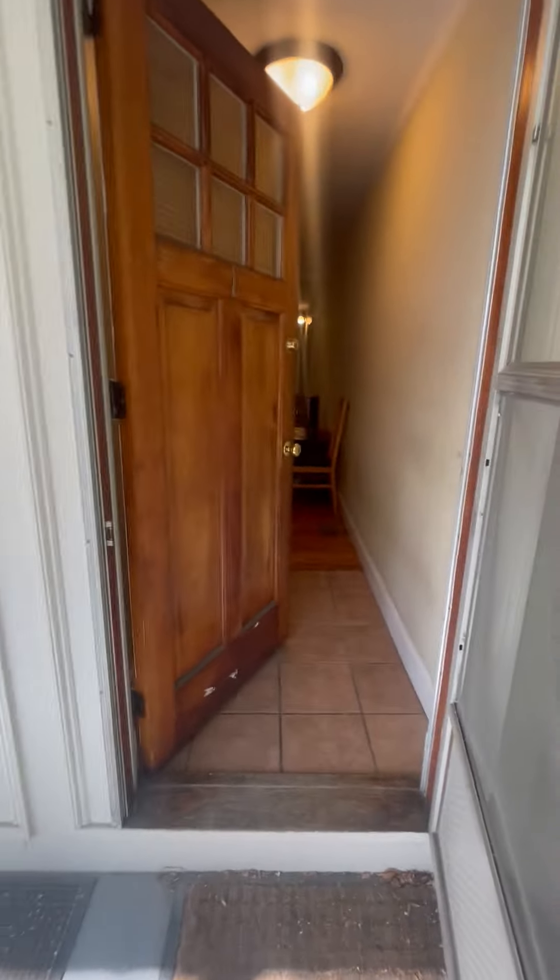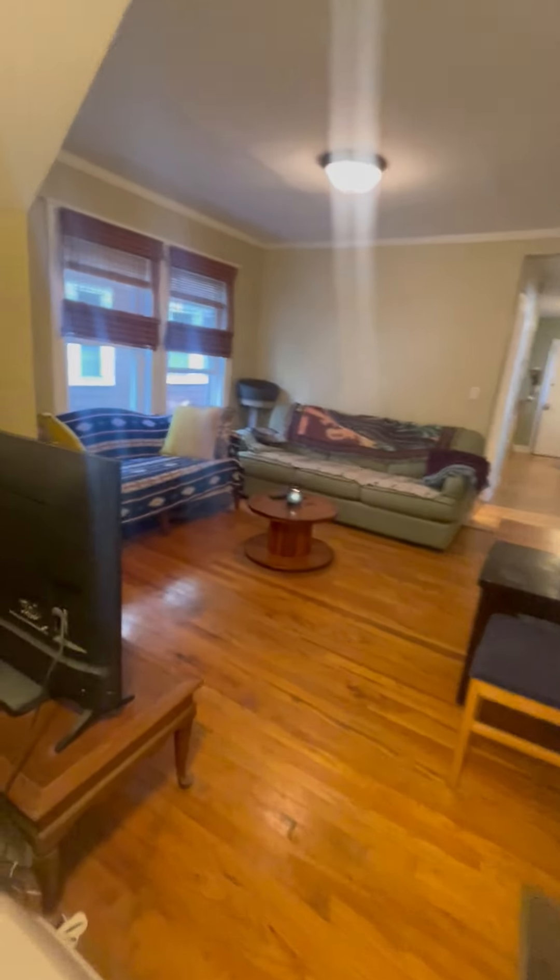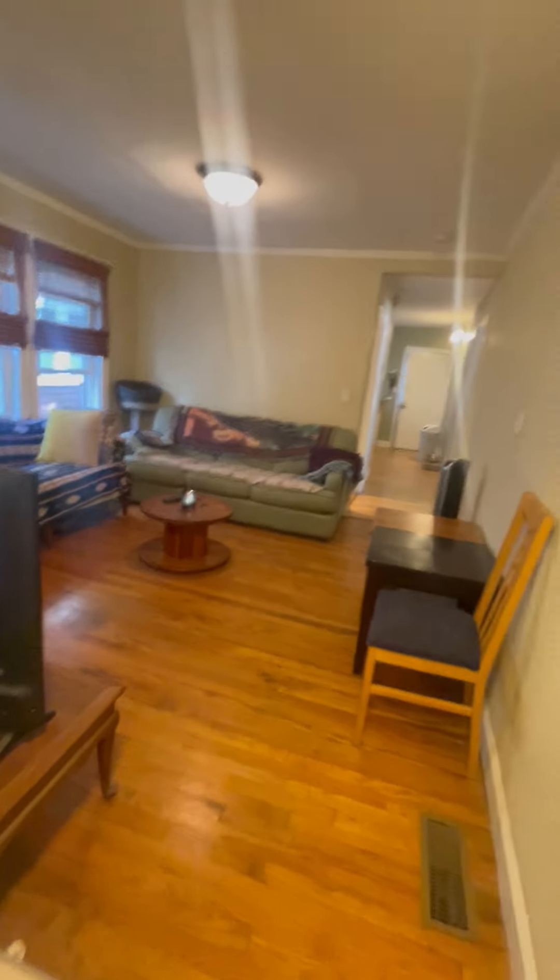This is the virtual tour of One Edgar Terrace. Right when you walk through the front door, you have direct entrance to the unit. Nice, spacious living room.